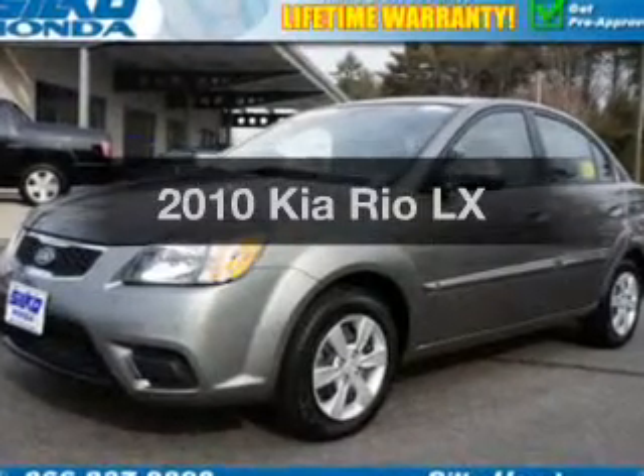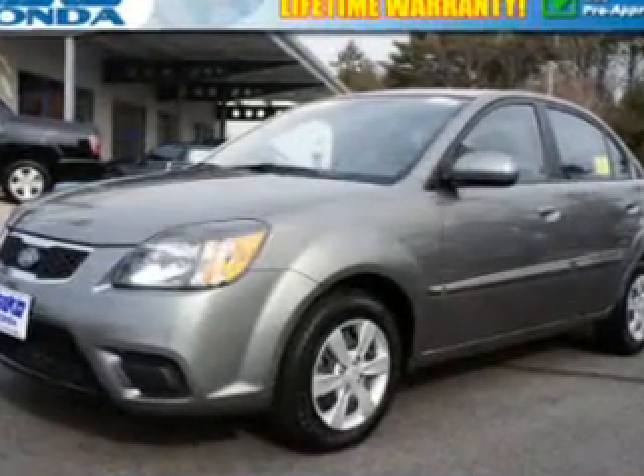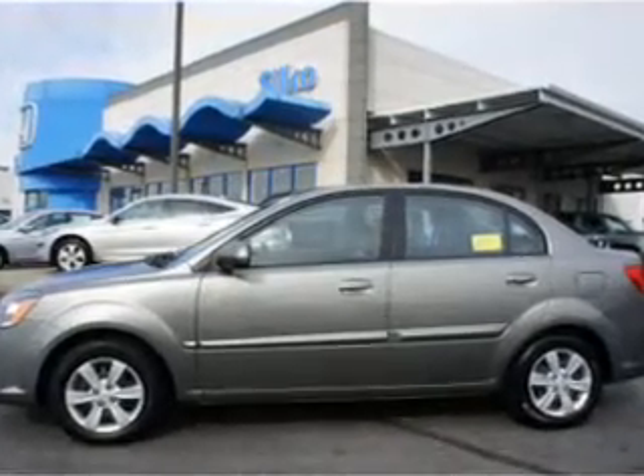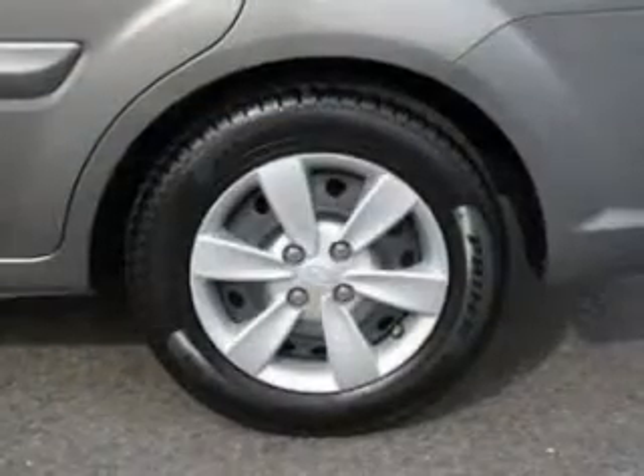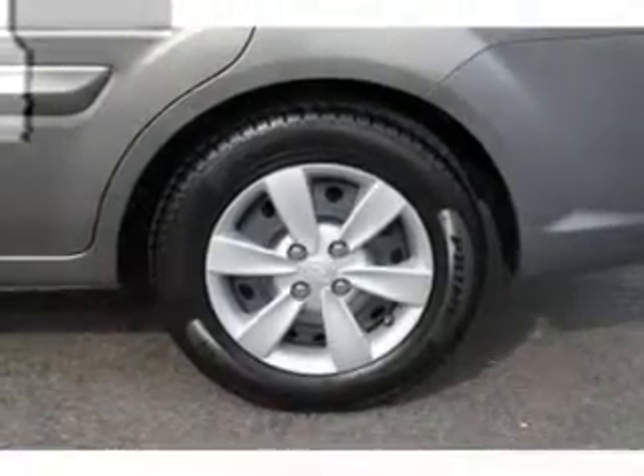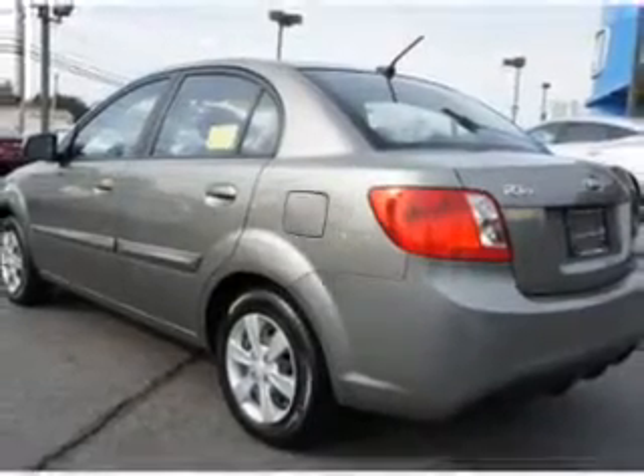Introducing the 2010 Kia Rio. Travel the roads in style and comfort in this great vehicle. With a reliable engine that responds smoothly to its automatic transmission, brakes safely with the anti-lock braking system, and memory settings are one of many features.